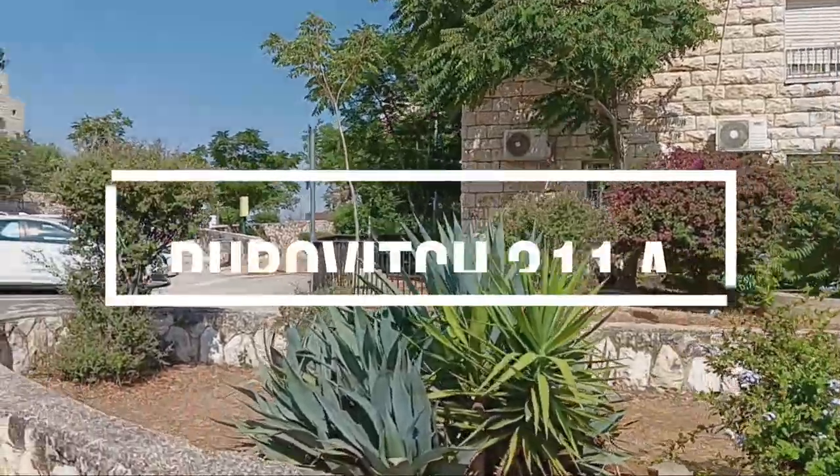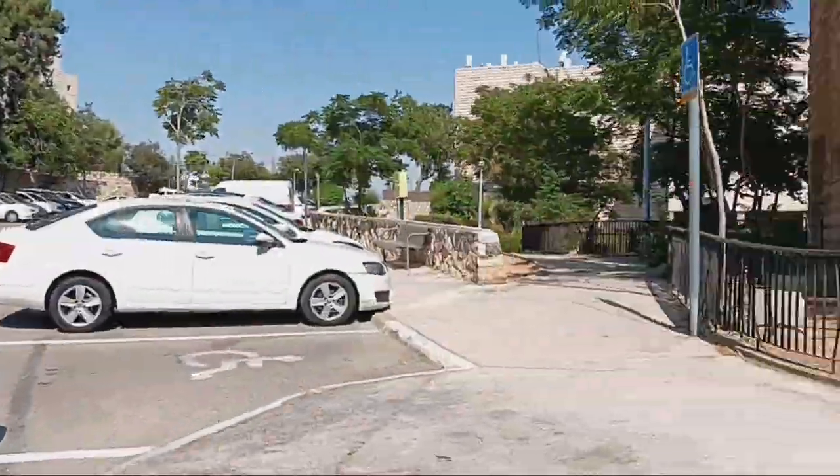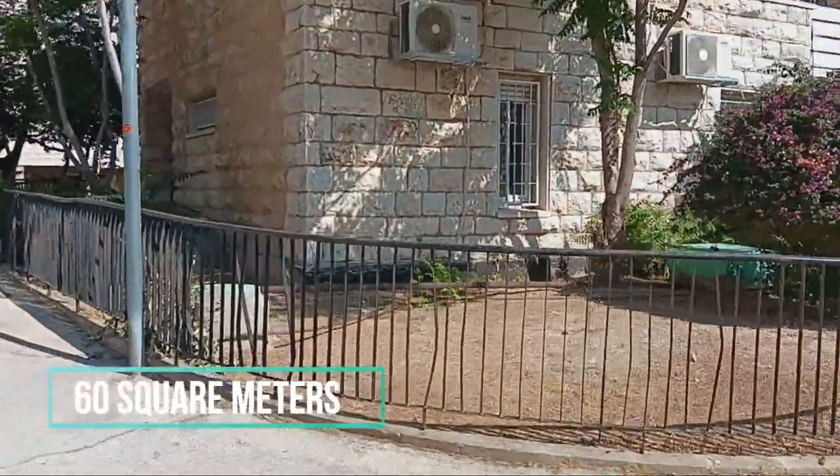Lovely apartment at Rubovitch Street, in Armona Natsif, Jerusalem, for sale. Located on the entrance floor with no stairs at all.